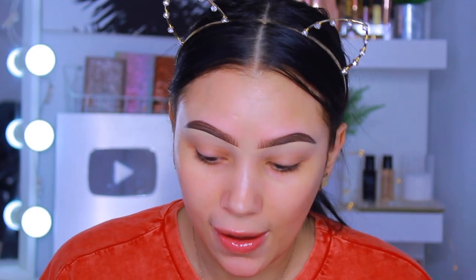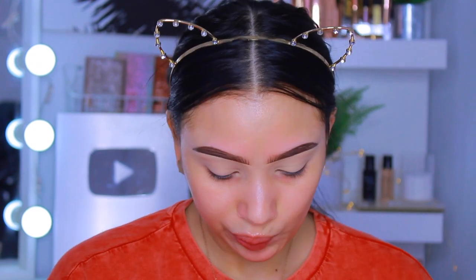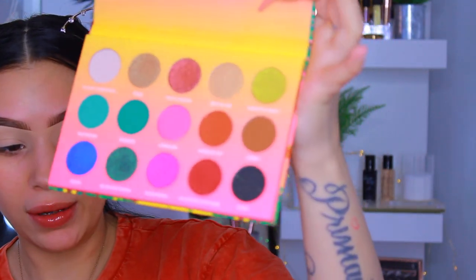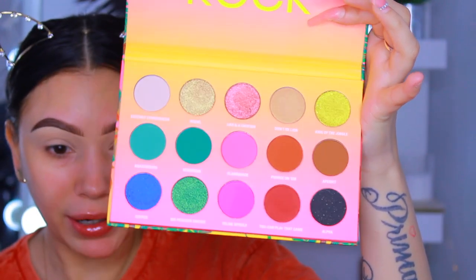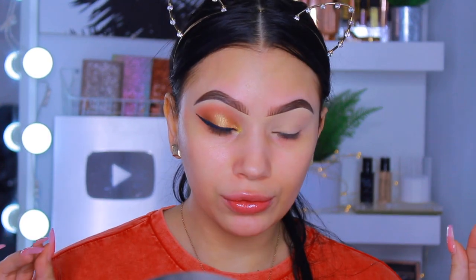I'm jumping into the eyeshadow first because the way I do things, I have to do my eyes first - I do not like fallout, and since this is a first impressions, I don't want to ruin my face. I'm priming my lids with the Too Faced Born This Way multi-scope concealer. I went off camera to figure out what look I wanted to do and decided to do something neutral but with a tiny pop of color.